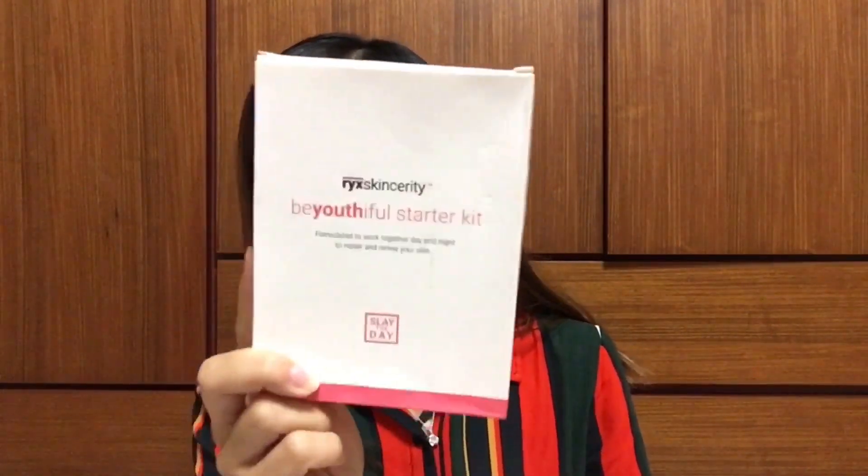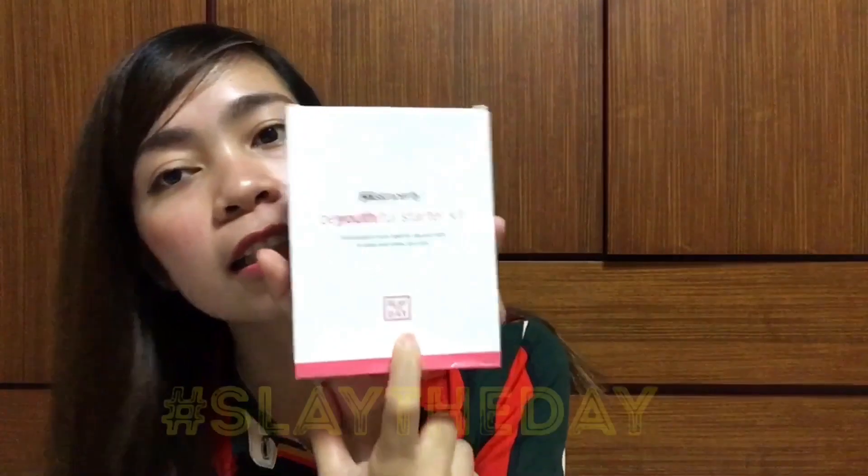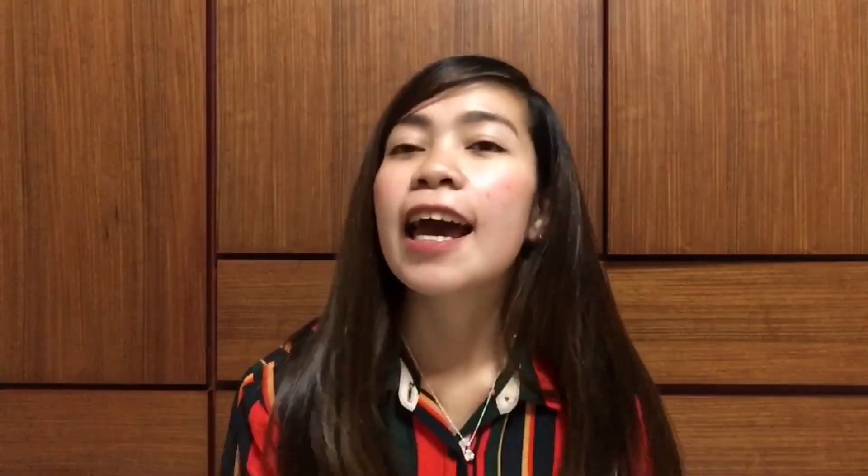So, this is the only product I use. Bakit naging glowy yung face ko? Sa mga nagtatanong bakit glowy yung face ko at fresh tingnan — because of Rick's Skincerity Beautiful Starter Kit. Kaya sya meron syang laging hashtag na 'Slay the Day,' which is very cool. You can slay everyday because of this. And I hope this video gives you some tips on how to clear your face easily. And that's all guys, see you on my next one. If you haven't subscribed yet on my channel, please do subscribe, click the notification bell so you will get notified whenever I upload a new video.